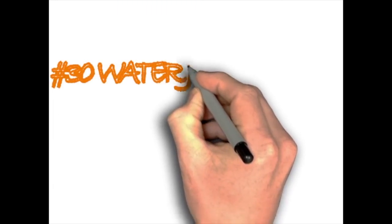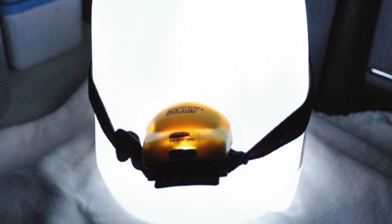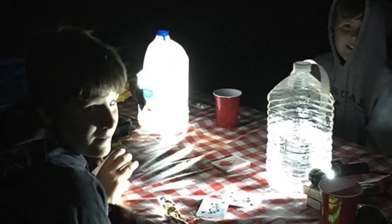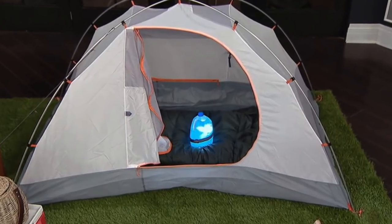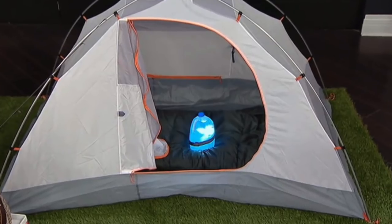Water jug lighting. All you need is a clear water jug — the bigger gallon jugs are better to disperse more light. You'll also need a headlamp because of its built-in strap. Fill your jug with water and add a few drops of bleach to prevent anything from growing in there. Wrap the headlamp around the jug with the light shining toward the water. This will create significantly more light than just a headlamp pointing toward the air.